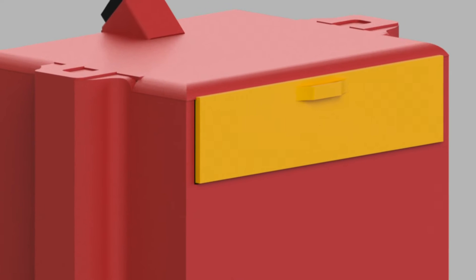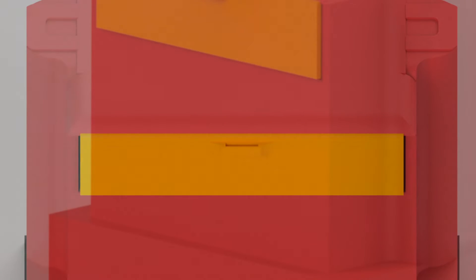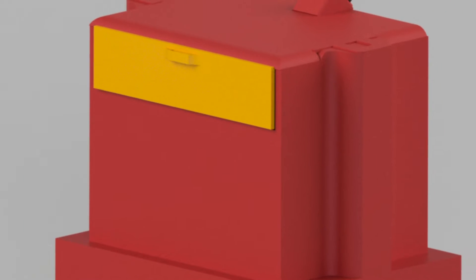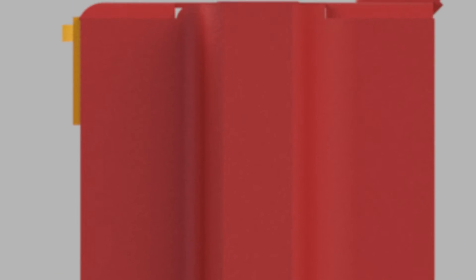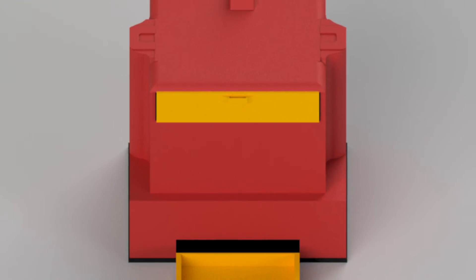The Styrofoam baler is a compact device that will densify used Styrofoam, densifying it to 10% of its original size. The melted Styrofoam can be recycled into new, low-cost products such as crafting materials like Styrofoam bricks.